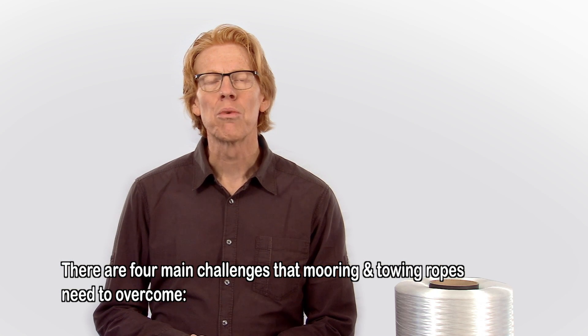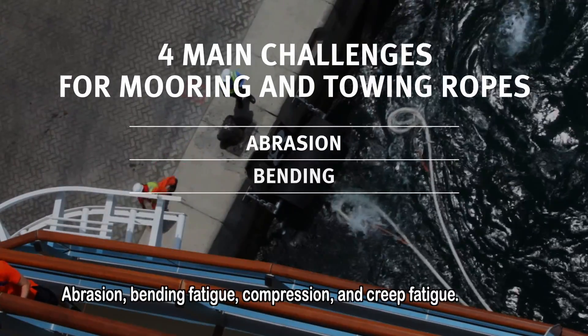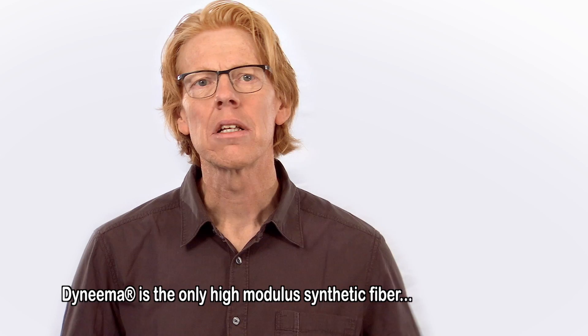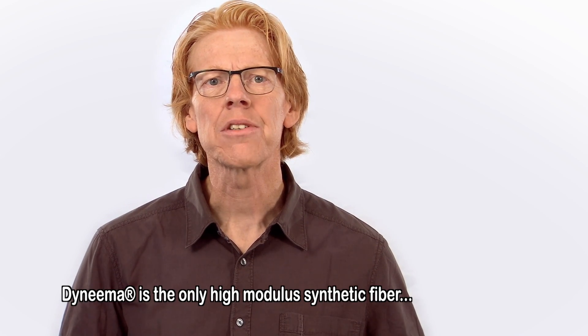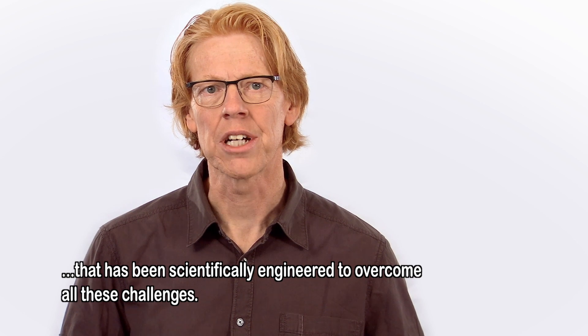There are four main challenges that mooring and towing ropes need to overcome: abrasion, bending fatigue, compression, and creep fatigue. Dyneema is the only high modulus synthetic fiber that has been scientifically engineered to overcome all these challenges.